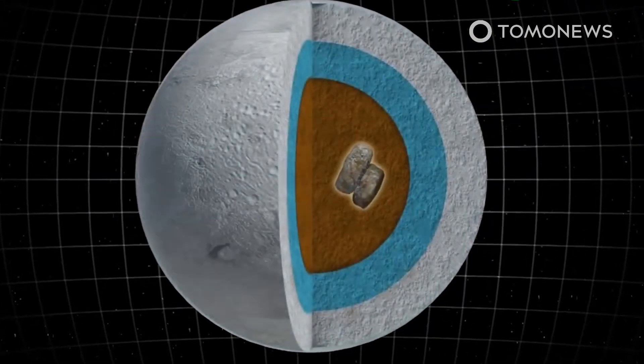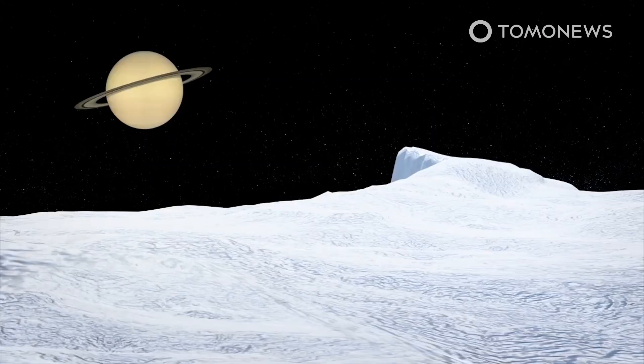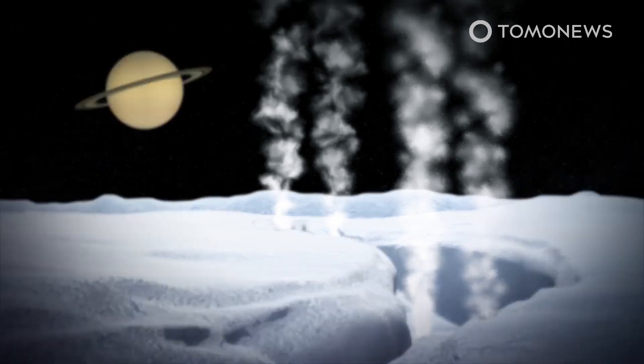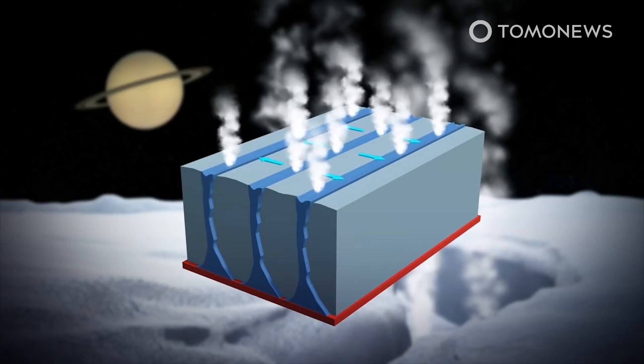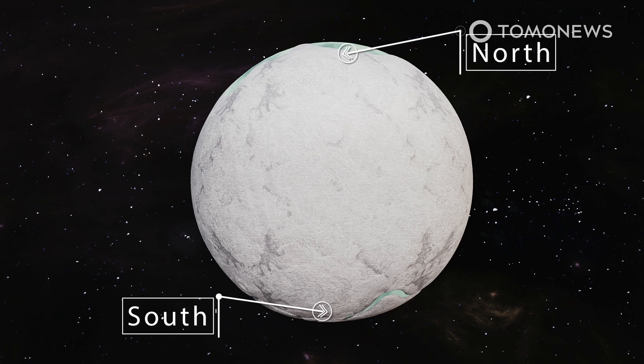Because Enceladus' distance to Saturn fluctuates, planetary gravity stretches and flexes the moon, generating heat that keeps it from freezing solid. The gravitational force changes the shape of the moon, with the resulting stress creating the first tiger stripe. As the moon's surface ocean erupts through the fissure, jets of water freeze and fall back on the moon. The weight of accumulated ice and snow breaks the crust on parallel lines, forming the moon's stripes. Some scientists theorize that the fresh ice in the northern hemisphere formed in a similar way as the southern fresh ice areas around the tiger stripes.